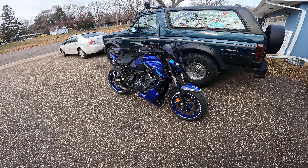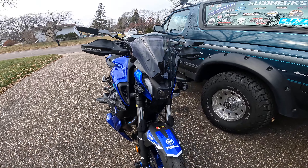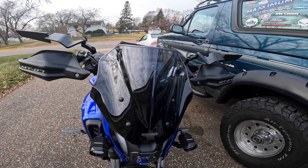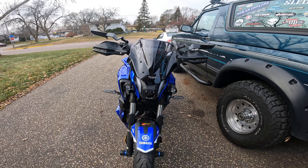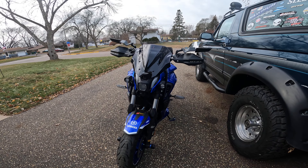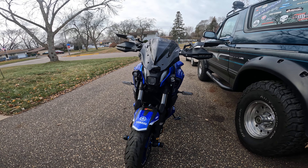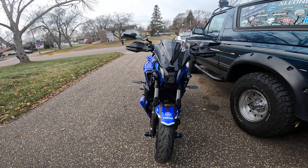I finally got the windshield in — got it all installed. It's pretty cool. MRE. Took a while to order it from Germany. They're pretty popular over there, lots of stuff, but it just takes forever to get it.